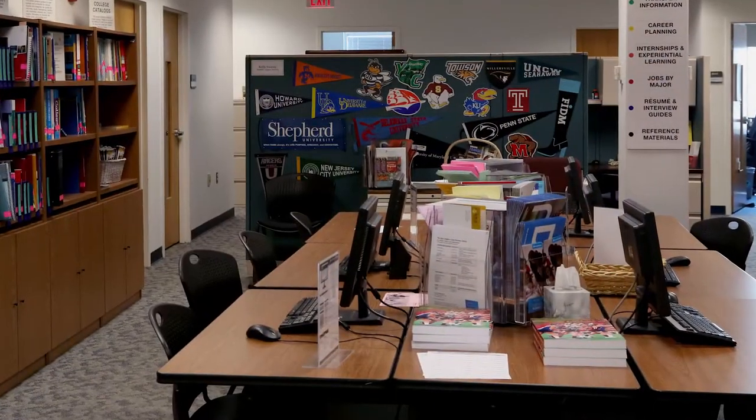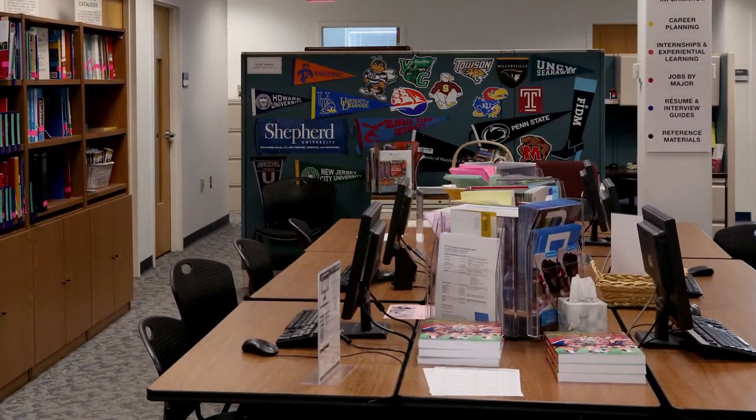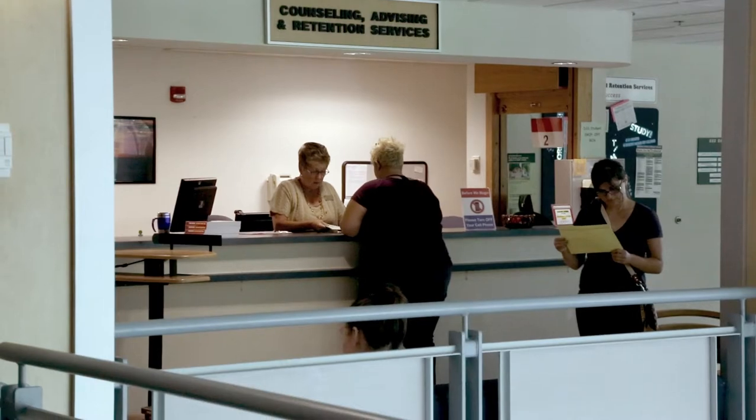Upstairs, you will find academic advisors, information on internships, transferring to a four-year school, career exploration, and personal counselors. Meet with an advisor early so you can avoid waiting for a long time in the weeks before classes begin.